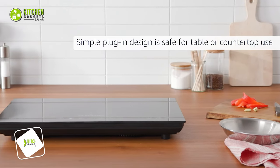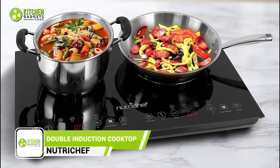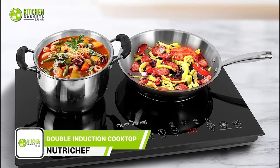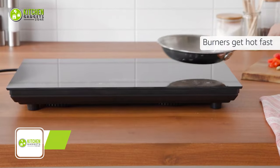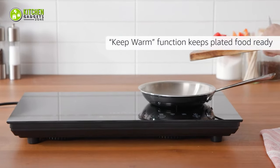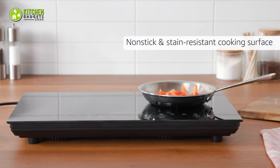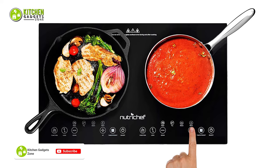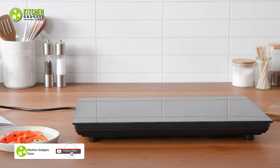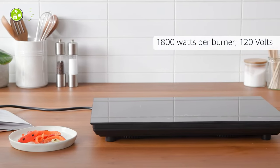The Nutri-Chef Double Induction Cooktop is a game-changer. With its two heating zones, you can cook multiple dishes at once. The LCD display makes it easy to set the temperature for each zone, and you'll love the different cooking modes, from frying to steaming — it handles it all. The automatic warm function is perfect for serving later. Safety-wise, the built-in child lock is a relief, plus it's energy efficient.